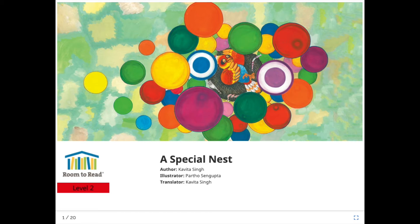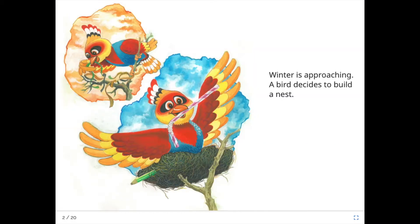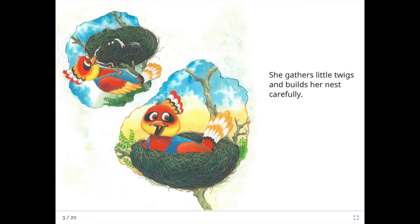Do you know what a nest is? A nest is something that birds make to live in. Let's read the story. Winter is approaching. A bird decides to build a nest. She gathers little twigs and builds her nest carefully.